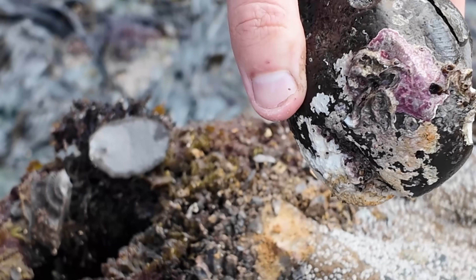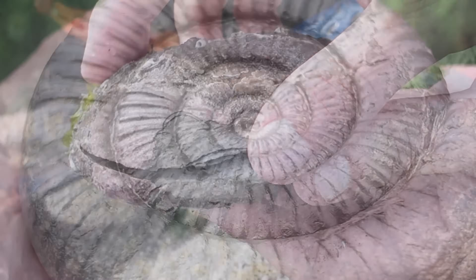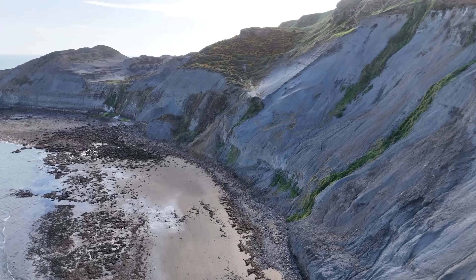Welcome back. Today on the Yorkshire coast we're cracking open ammonites and then wrapping up with something truly epic. Let's go!